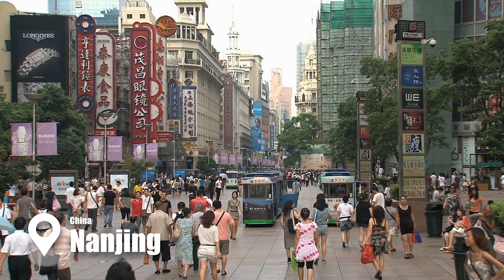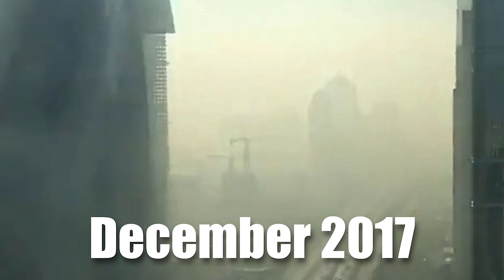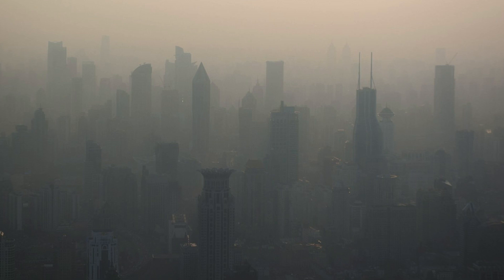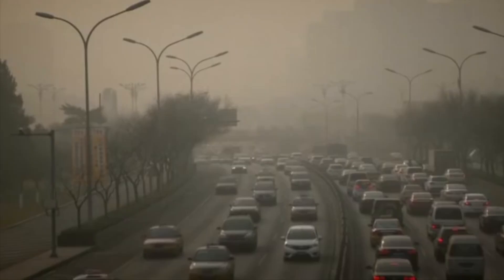Nanjing, a historic city in eastern China, finds its air increasingly shrouded by the by-products of industrial progress. Thick layers of particulate matter hang in the atmosphere, a stark reminder of the city's ongoing battle with pollution. Weak winds, low temperatures, and high humidity create a perfect storm for pollutants to linger. December 2017 brought one such episode, as smog rolled in from distant industrial hubs, enveloping the city and pushing PM 2.5 levels dangerously high. The consequences were dire — residents faced heightened risks of respiratory and cardiovascular illnesses, with the most vulnerable bearing the brunt.